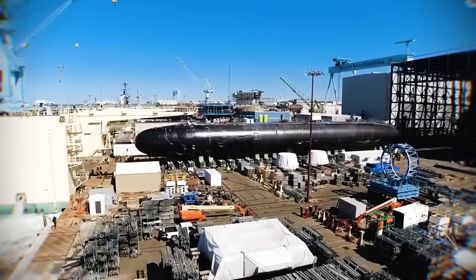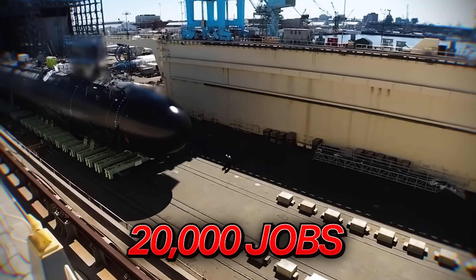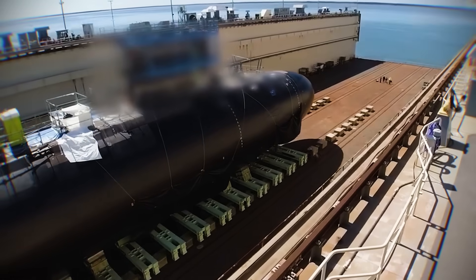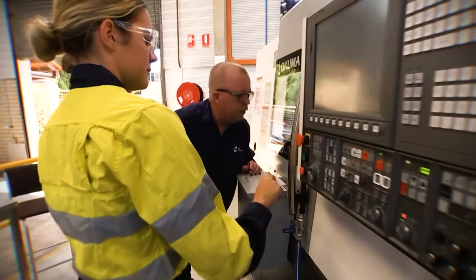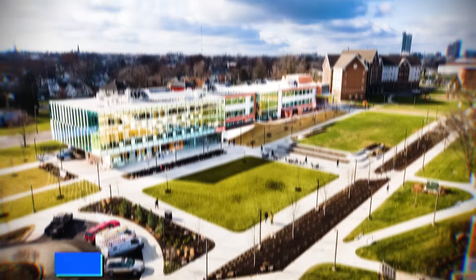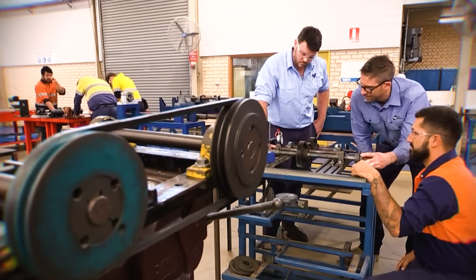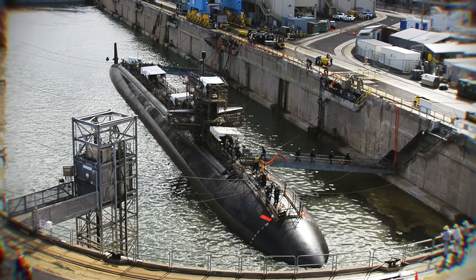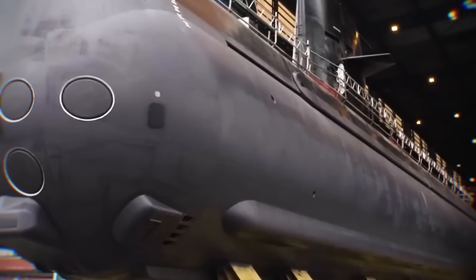This program is not just about steel and concrete — it is about people. It is expected to create around 20,000 jobs across Australia over the next 30 years, from engineers and welders to nuclear specialists. Significant investments are being made in training programs, including 4,000 new university places in STEM fields, and a new skills and training academy is being developed. Australian workers are already gaining hands-on experience at US shipyards like Pearl Harbor, learning the complex skills needed to build and maintain these advanced vessels.